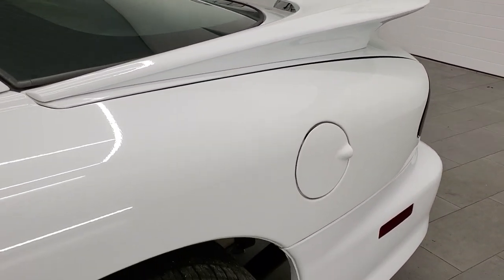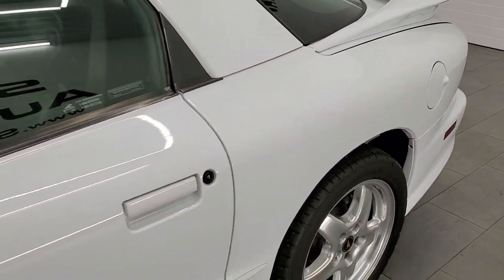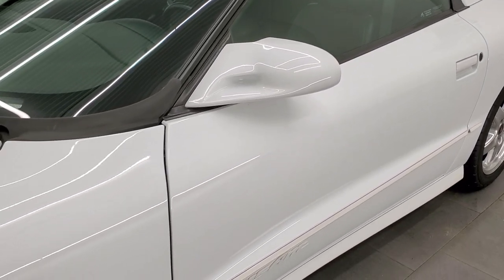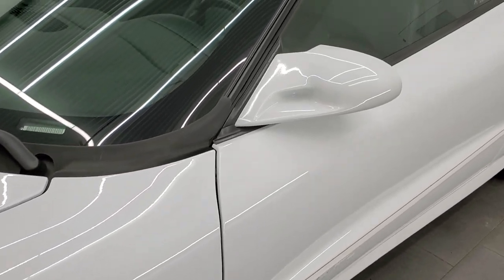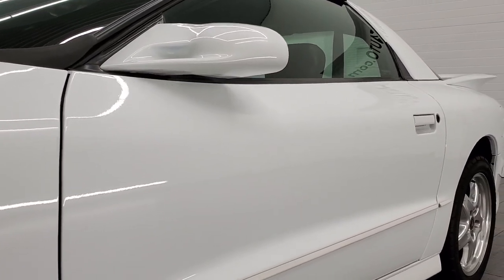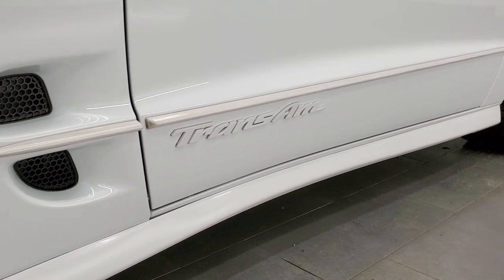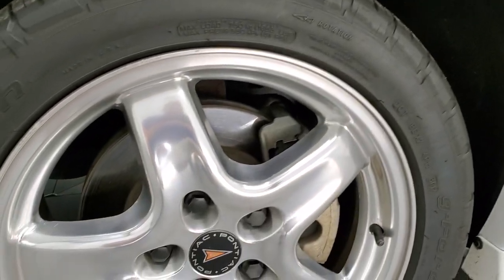Arctic White is the color. We shoot all of our videos in 1080p, 60 frames per second. So if you have HD capabilities on your computer, tablet, smartphone, or television, turn them on right now — it's definitely your best way to check out the quality and condition of the car before seeing it in person. Click the bell notifications to get updates on the videos we do each and every day here at Summit Auto.